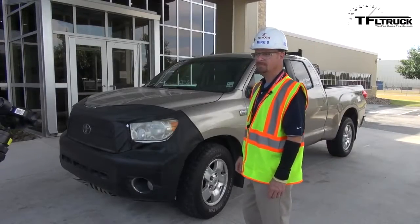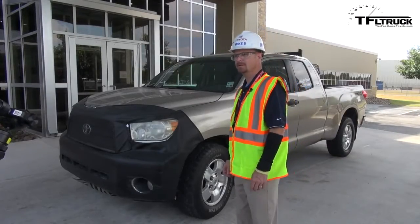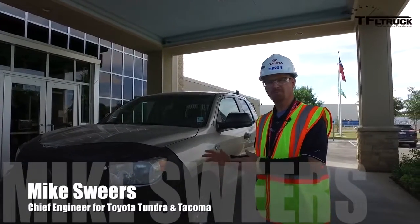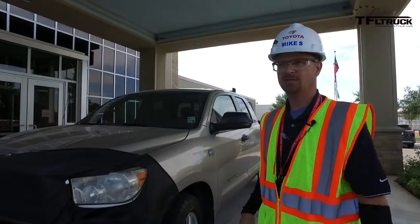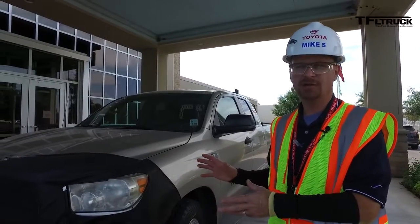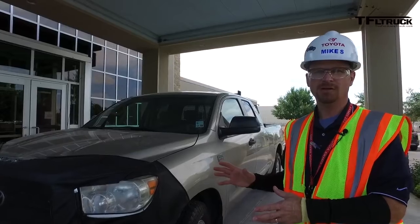Mike, you have this Tundra here in front of your lobby — what is this about? We just brought this truck in. This is a truck with a million miles on it. One of our customers down in Louisiana has this truck. He does hotshot delivery basically for the oil companies.